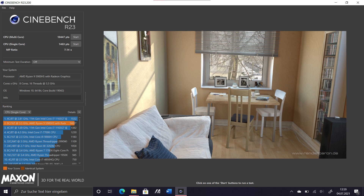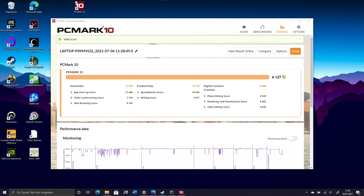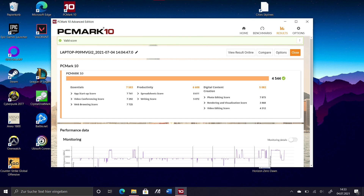In Cinebench R23 it scored 12,345 points in the multicore test and 1482 in the single core benchmark. On battery it scored 10,447 for multicore and almost identical 1463 on the single core test. In PCMark 10 it scored 6127 when plugged in and 4544 in battery mode.